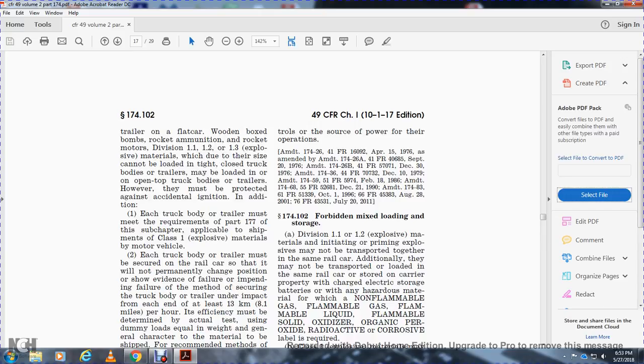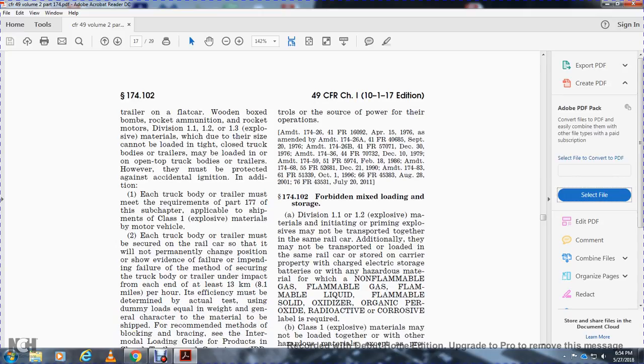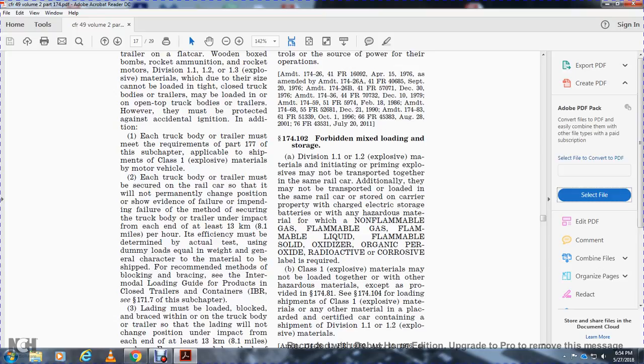Section 174.102 - Forbidden mixing and loading. Division 1.1 and 1.2 materials, because of the supposed material initiating or priming explosions, may not be transported together in the same rail car. Additionally, they may not be transported and loaded in the same rail car or stored on carrier property charged with an electrical storage battery or any other hazardous material requiring a flammable gas, flammable liquid, flammable solid, oxidizer, organic peroxide, radioactive, or corrosive label.